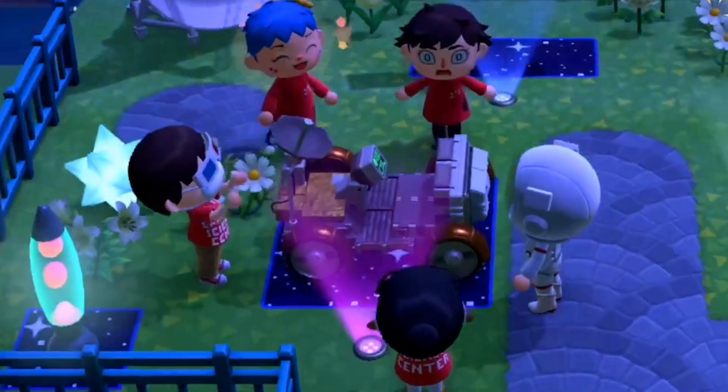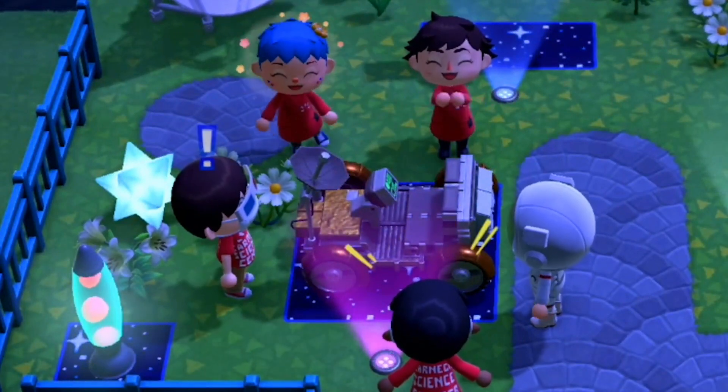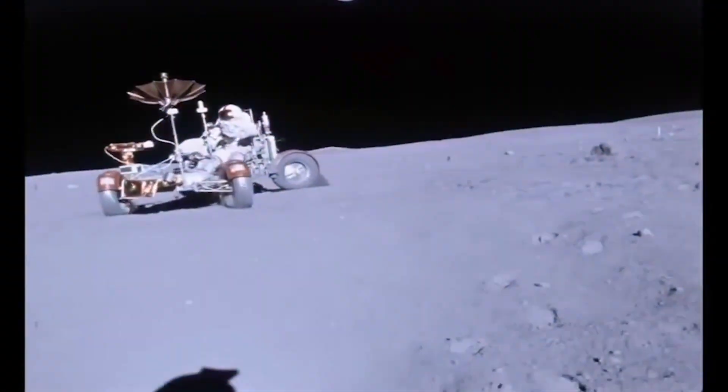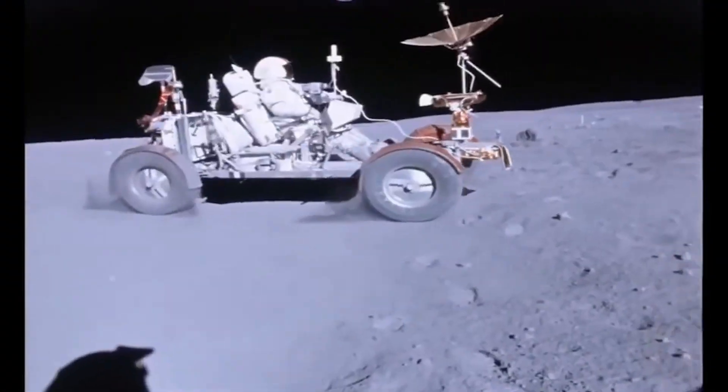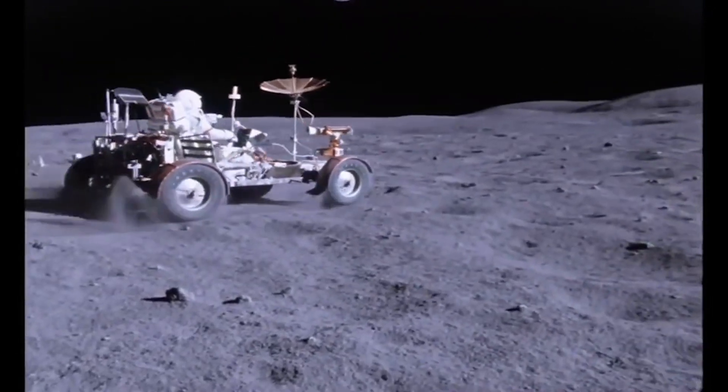For the last three Apollo missions — Apollo 15, 16, and 17 — a lunar roving vehicle also went along for the ride. This lightweight, battery-powered moon buggy would allow the astronauts to cover more ground and carry back more samples as they explored the moon's surface.